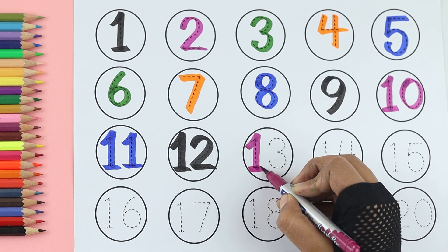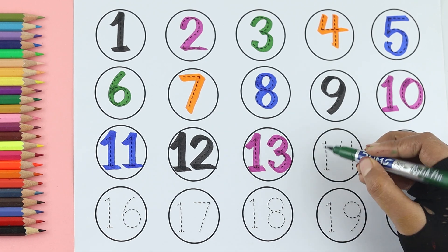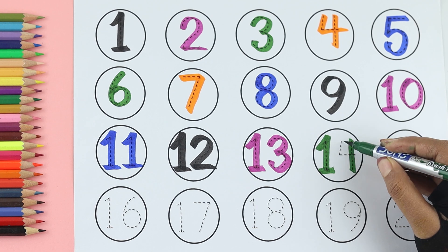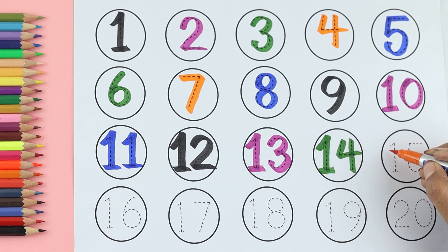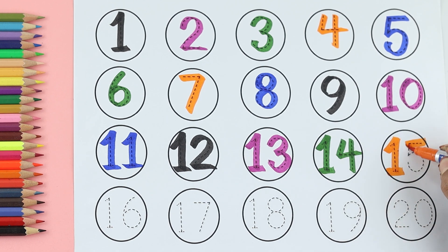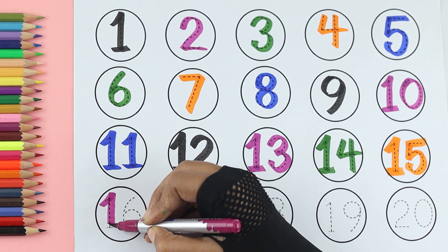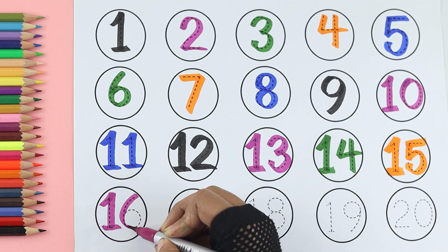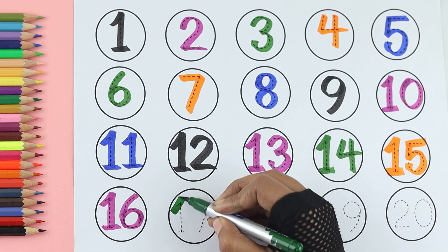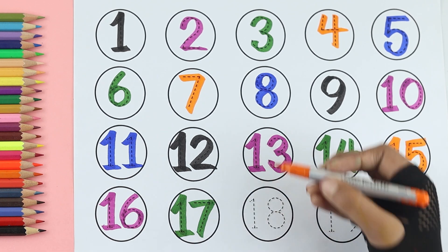Thirteen: green color. Fourteen: orange color. Fifteen: purple color. Sixteen: green color. Seventeen: orange color.